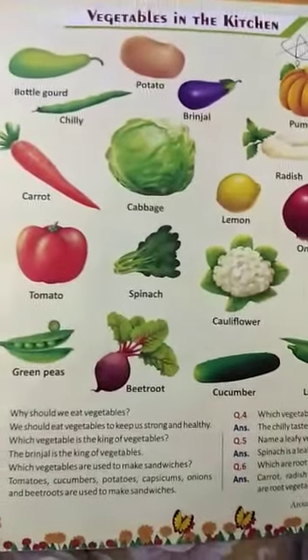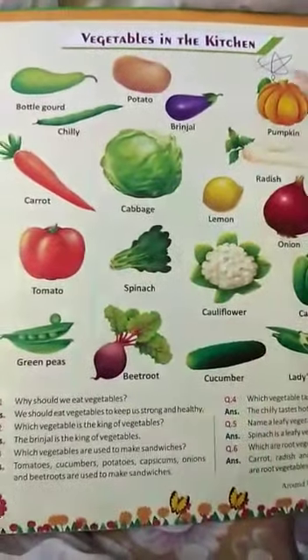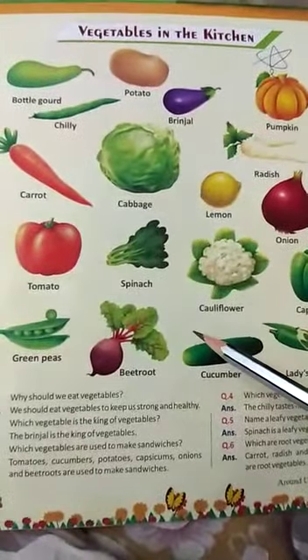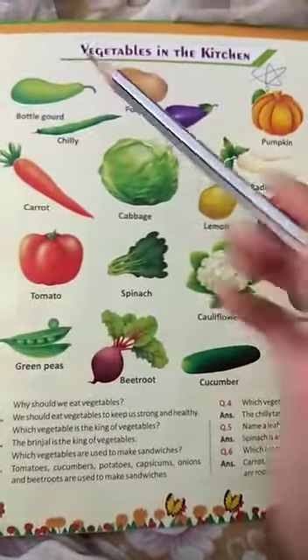Good morning students. Today we are going to do vegetables in the kitchen. See, there are so many vegetables which our mamma used to cook delicious food for us. These vegetables are always there in our kitchen. Let's see.